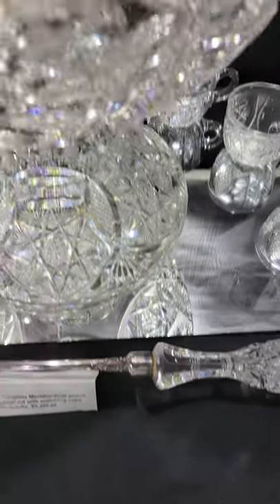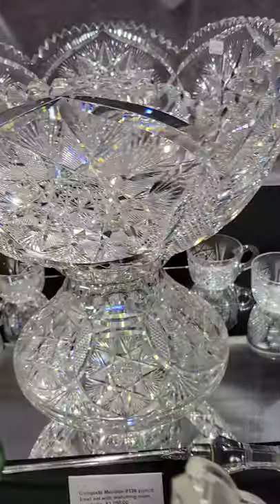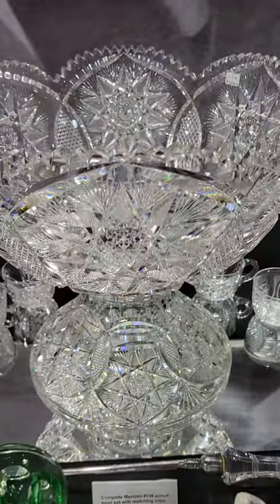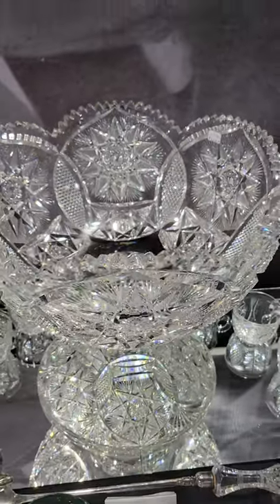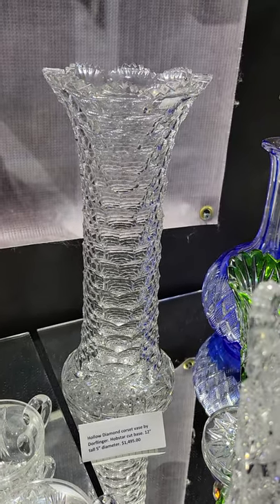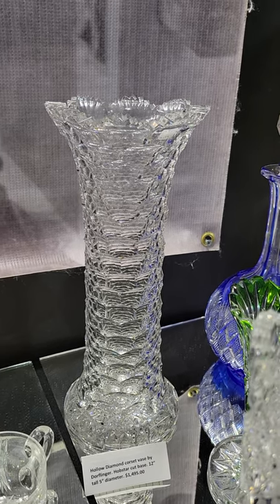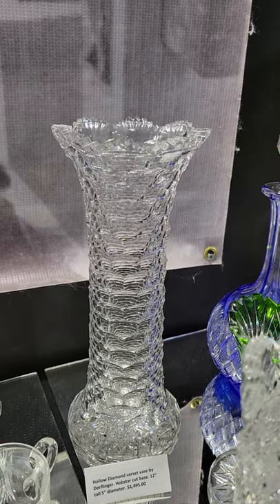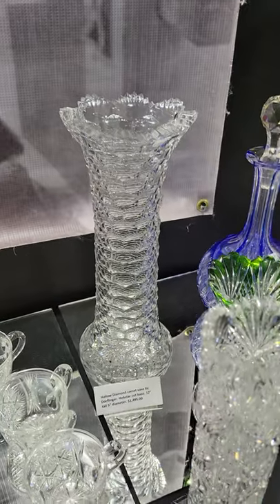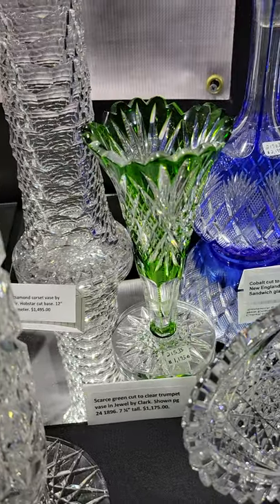The punch bowl is 14 inches in diameter, two-part, and it is $3,250. There's also a 12-inch tall corset vase by Dorflinger, cut in hollow diamond — always very popular for collectors. It's five inches in diameter and $1,495.